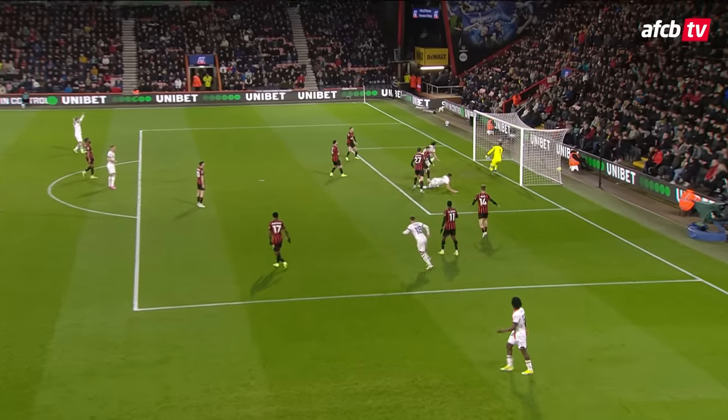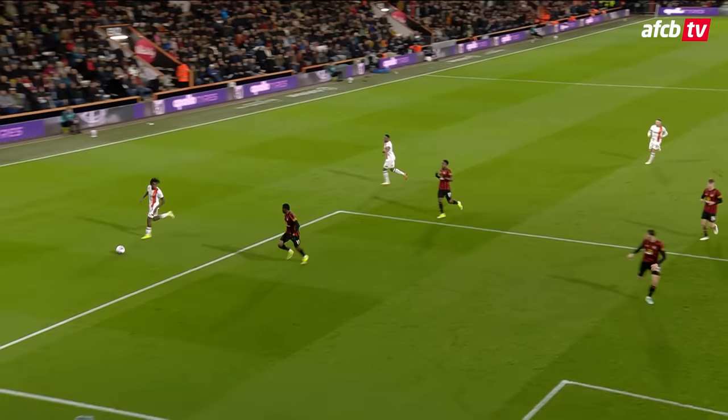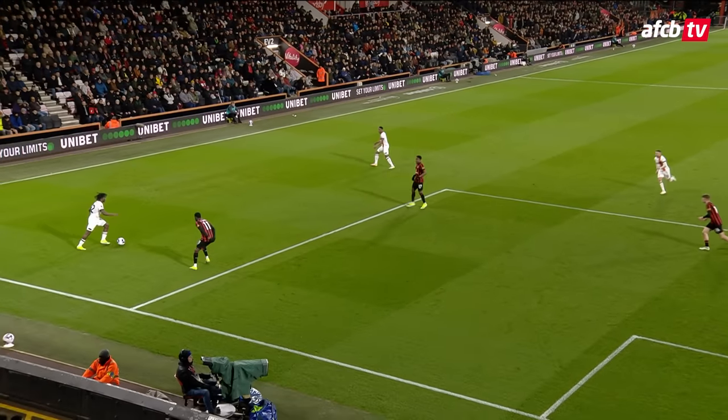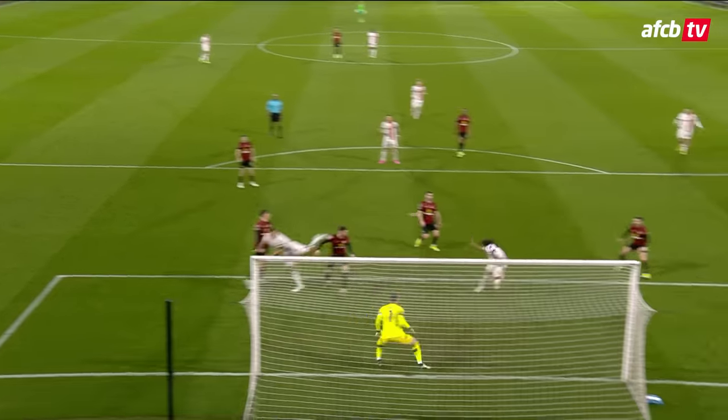I'm not sure what was going on there. I think Smithy's having words with the centre-halves. He couldn't miss — there was no three or four yards on either side of him.